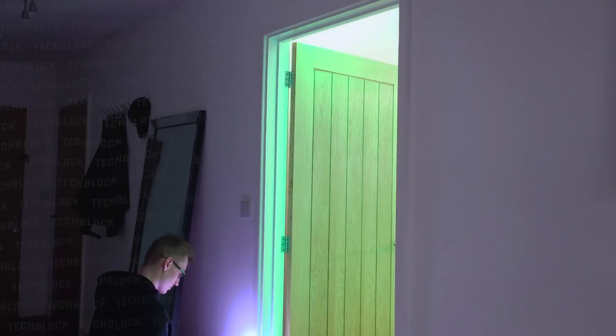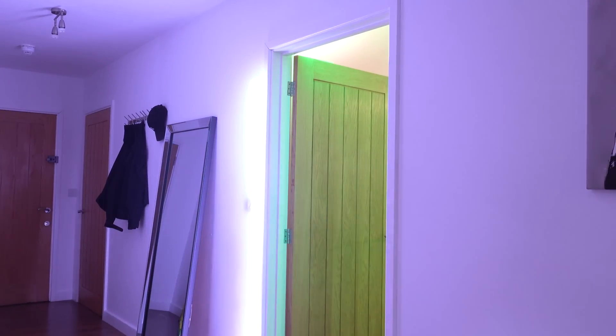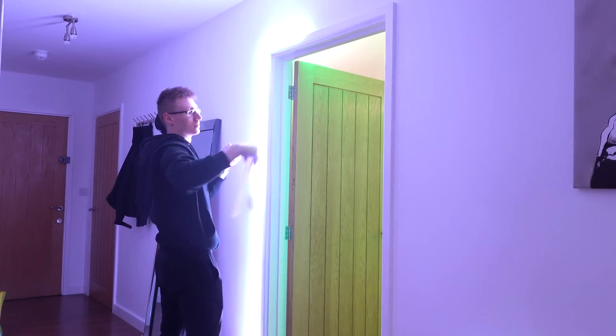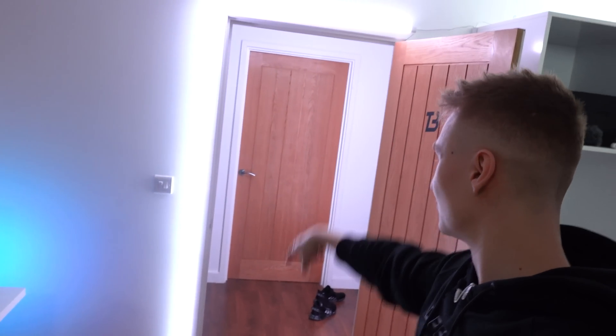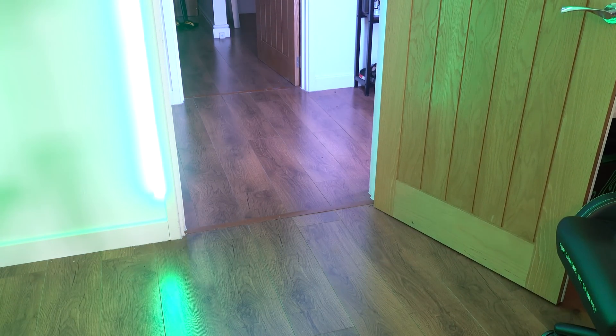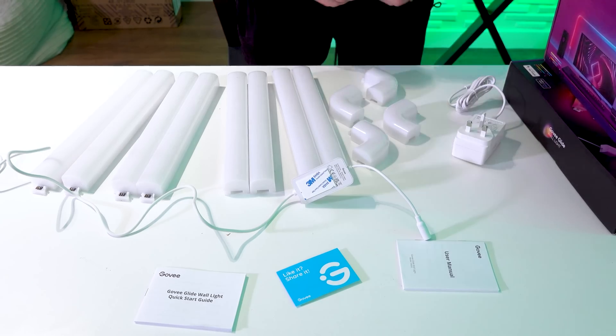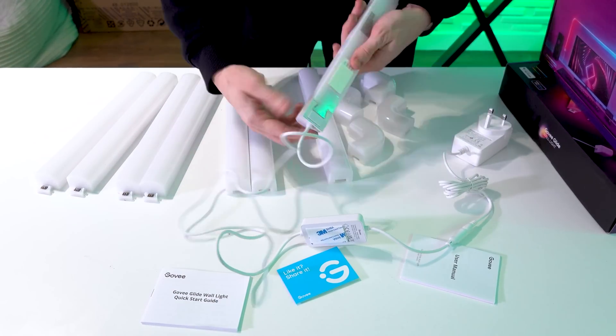I'd like to give you guys an update on the Govee Glide LED lights. Govee sent me some more and I ended up putting them right on the office door over here as well. They look really good, full RGB capabilities and everything. When we walk through this door, we have even more of them. I finally finished this entire doorway. This is how they're looking on either side of the door.